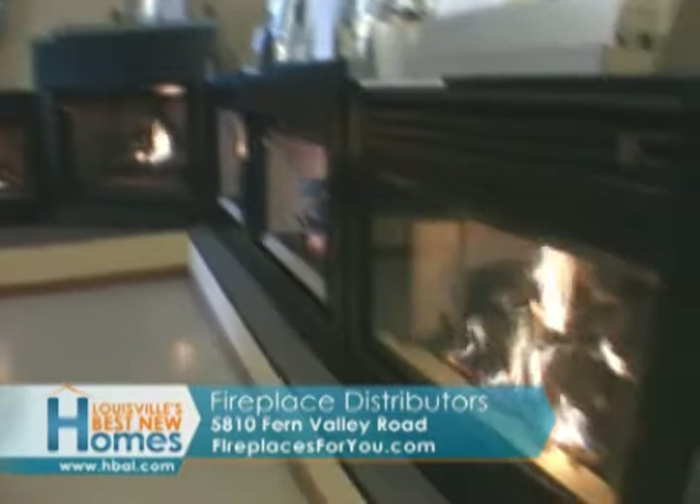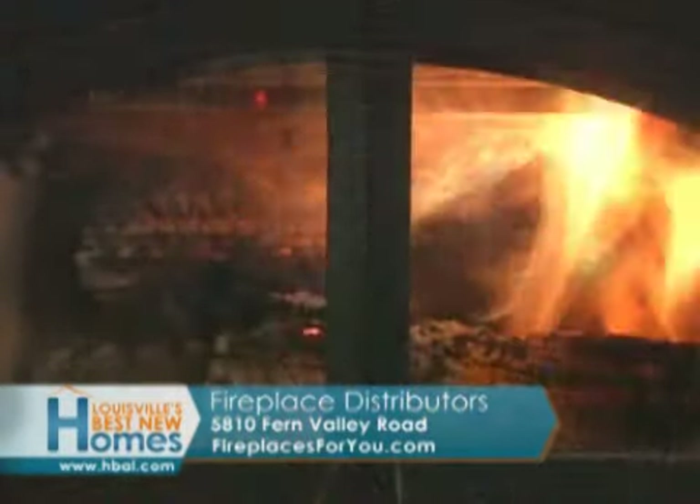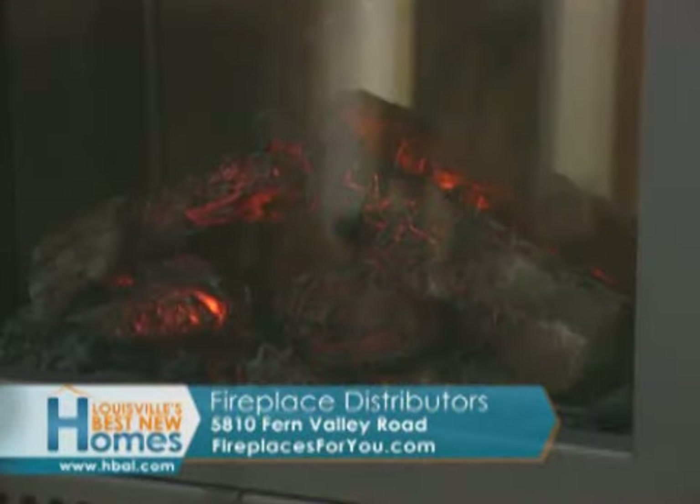Come to 5810 Fern Valley Road and learn about wood, gas, and electric designs in over 40 displays.